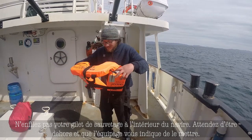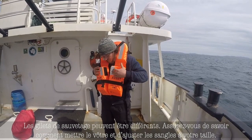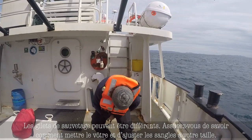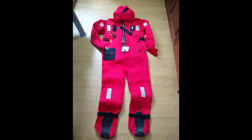Please do not put on your life jacket inside of the vessel. Wait until you are out on deck and the crew have given you the instructions to put it on. Each life jacket may be a little bit different, so during your muster drill, please make sure you know how to put on your life jacket. Each life jacket will have a strap that goes around your waist and most also have a crotch strap. Please make sure all are securely fastened and tightened.